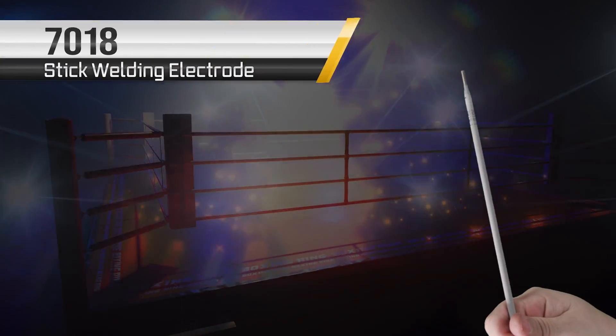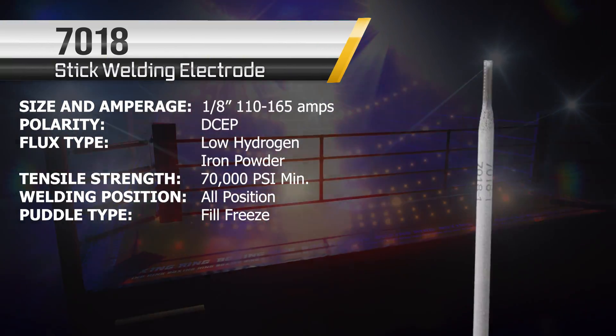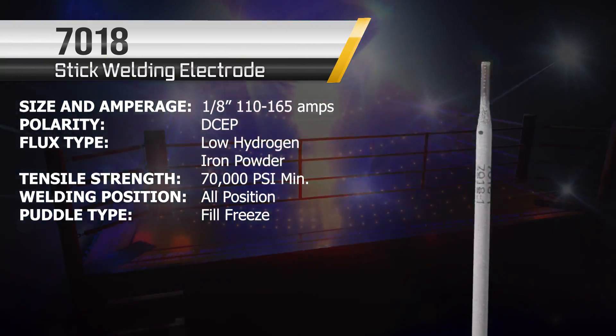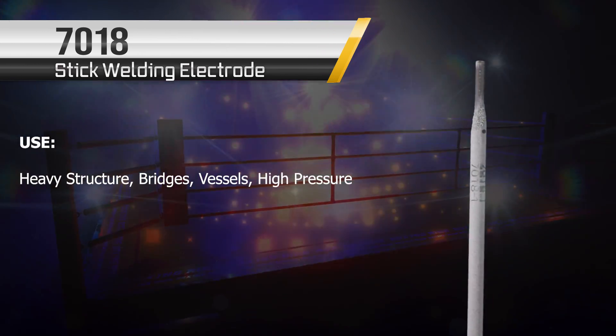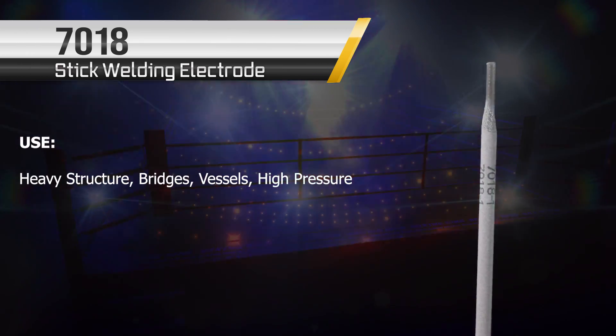Oh man — the 7018. That's our next contender, the bad boy. Baddest of all. He's been living in that 6010's shadow for quite some time and he really wants it this year. Oh, but you get him wet and you're gonna see the bad side of 7018.